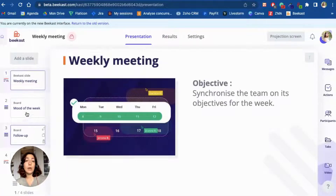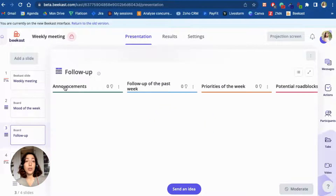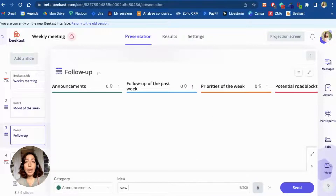As you can see here, we have four types of information that can be shared every Monday. First of all, you have the announcements, where we can share information about the company, key results, arrivals, and other departments. Then we have the follow-up of the past week, where we take a look back at successful tasks that were completed, or maybe challenges or difficulties that some members had to overcome.